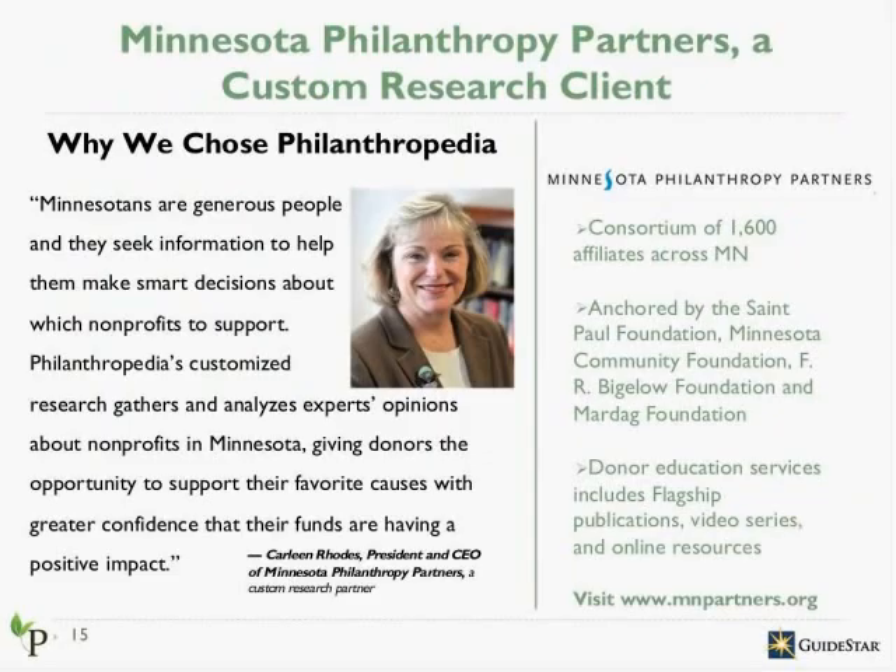I'd like to introduce you to Minnesota Philanthropy Partners, who we've now partnered with twice. Minnesota Partners is a progressive consortium of community foundations which supports the St. Paul Foundation, the Minnesota Community Foundation, and 1,600 other affiliates across Minnesota. The organization utilized our services as part of their strategy to bring vetted, targeted information to their community of donors. When Philanthropedia began offering custom research, they reached out to us because they saw an opportunity to really dive deep into Minnesota's causes. Having had a positive experience with us and with the reception of the research, Minnesota Partners decided to contract with us for a second time.